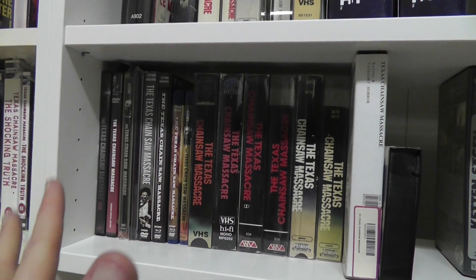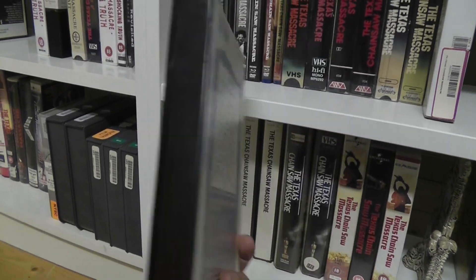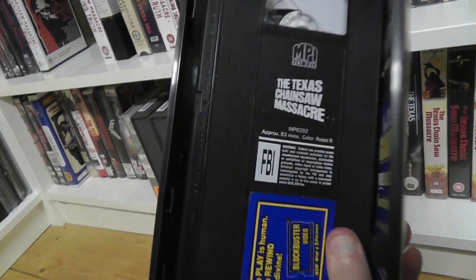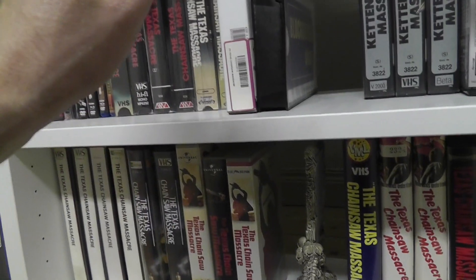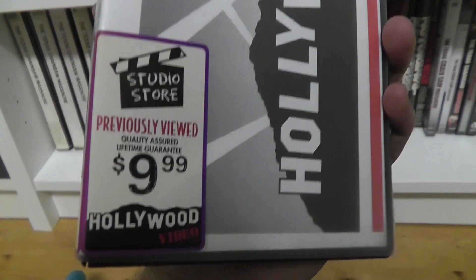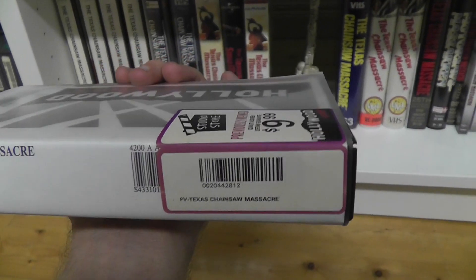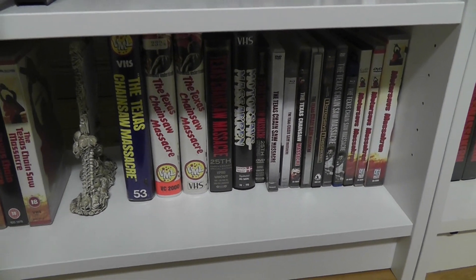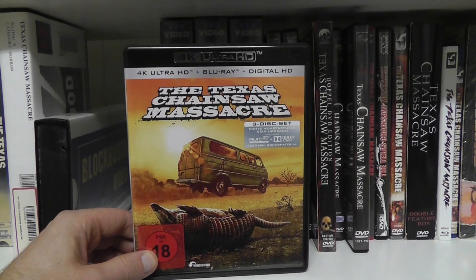Moving up to the American versions — the only new ones here. This is a Blockbuster Video VHS version: it's the standard MPI release but has a Blockbuster sticker and they made their own printed insert, so it's basically repackaged. Here's another one which is exactly the same thing but repackaged by a company called Hollywood Video — it says 'Previously Viewed, nine bucks.' I have very little info about this but I found it absolutely awesome because it's such a weird version which I'm guessing I'll never come across again.